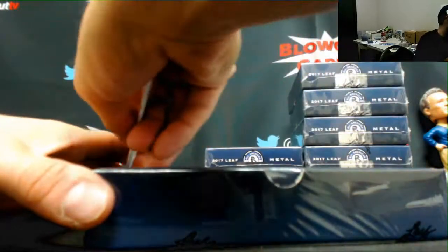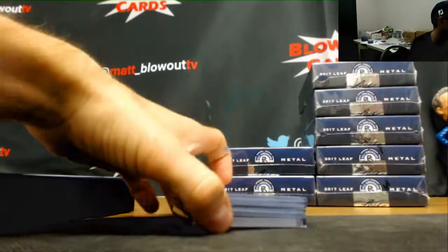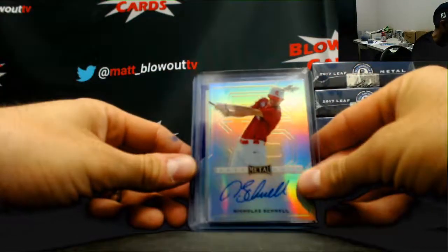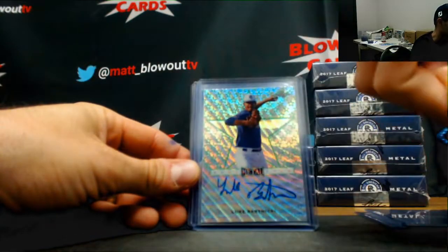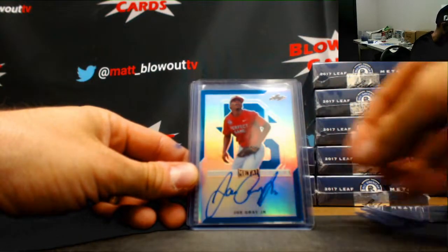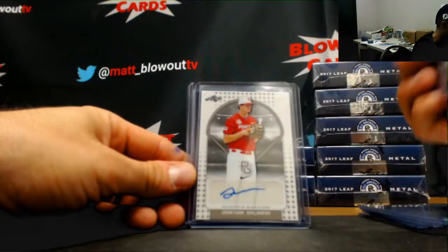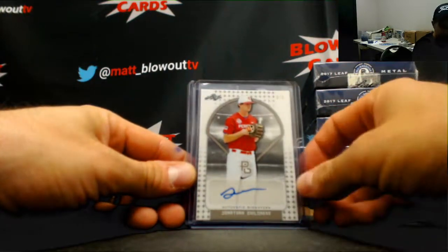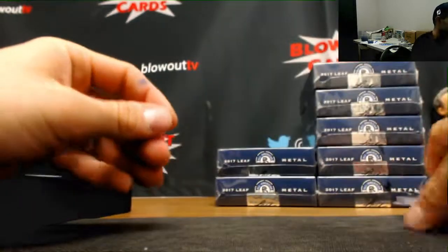Nice — just adding to the Kalenick collection. Another one of these random auto redemptions. Nicholas Chanel base, Levi Usher base, Bryce Bush pink 4 of 7, a Luke Bartnicki 1 of 4, Joe Gray Jr. blue to 30, Carter Stewart black parallel to 15, Jonathan Childress 3 of 5, and John Malcolm 1 of 12 three-color patch.